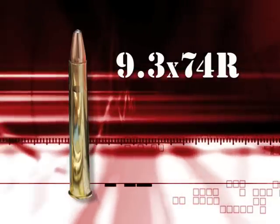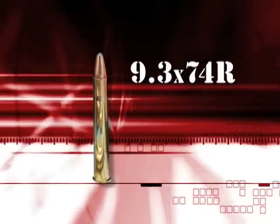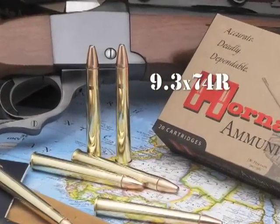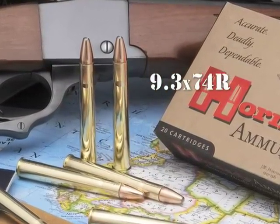Hornady is proud to announce the introduction of the 9.3x74R into the 2007 ammunition lineup. Originally developed in Germany during the early 1900s, the 9.3x74R is one of the most elegant cartridges ever designed.